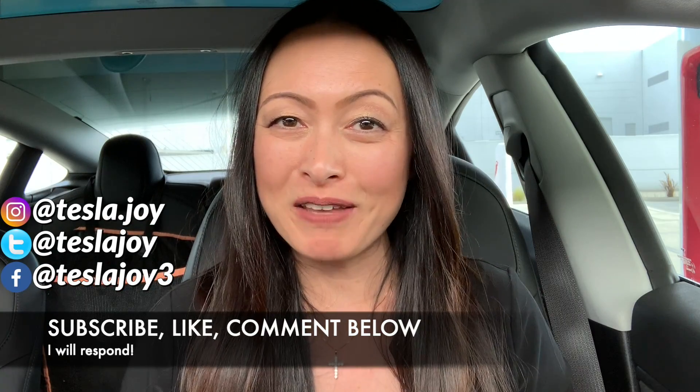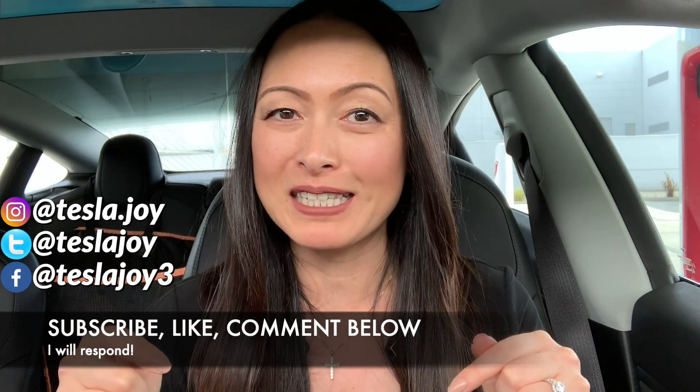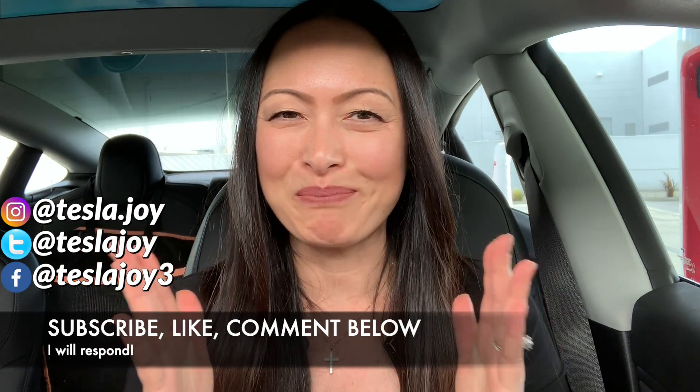Again, if you enjoy my videos, please don't forget to subscribe, give this video a like, make comments, ask me questions about this car, and I'll do my best to help you. Until next week, God bless!